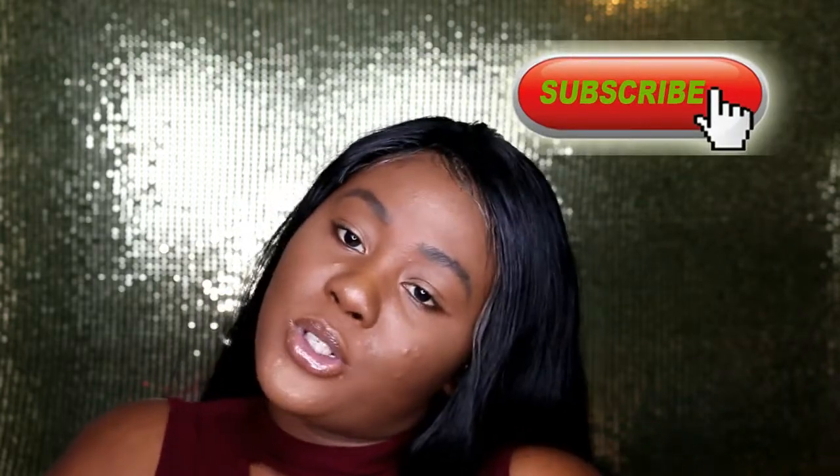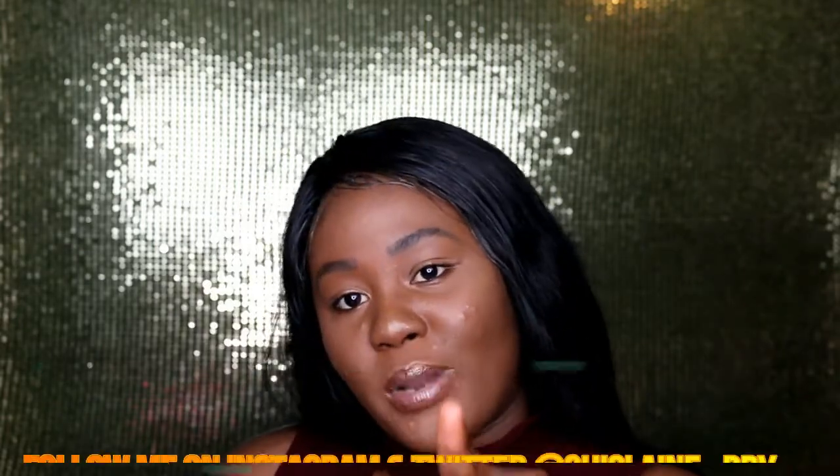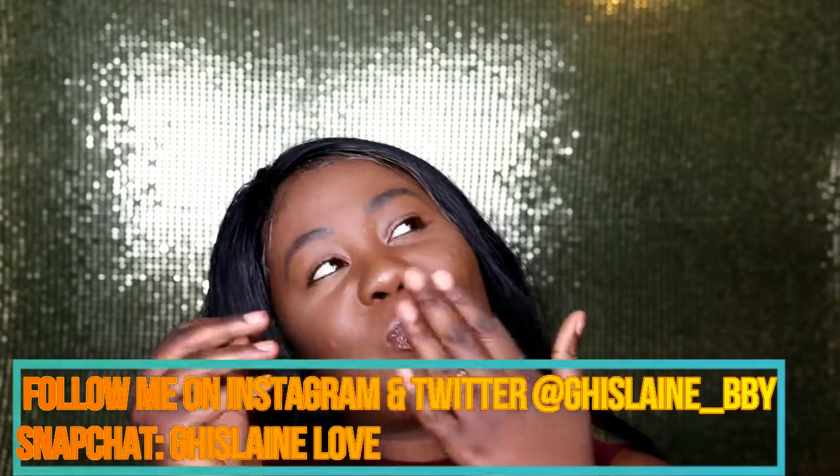Thank you so much for watching! Fashion Nova, email your girl — I want to be sponsored! Most of the jeans I got are ripped jeans because I feel like they're really trending right now and they look good on me personally. That was my Fashion Nova haul. Don't forget to hit the subscribe button if you're new, share this video, and follow me on all my social media platforms — Instagram, Twitter, and Snapchat. I'll list them on screen and in the description box below. Catch you guys on my next video, bye!